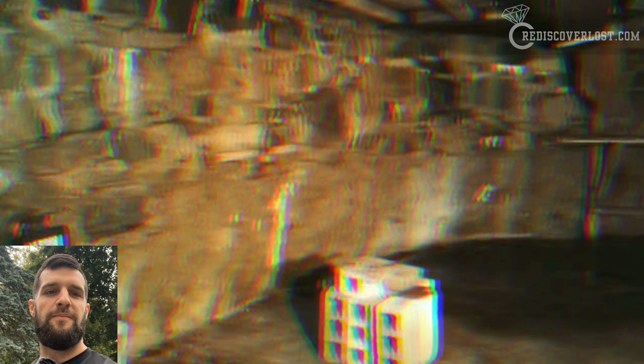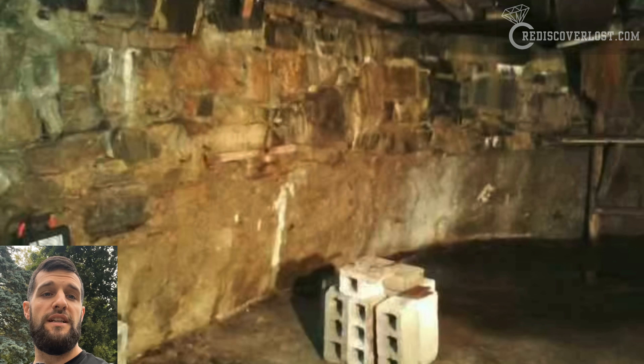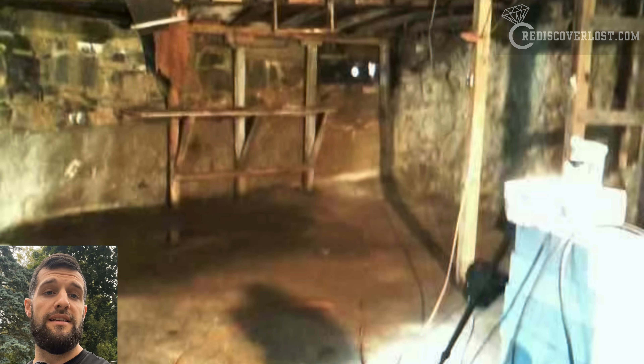If you guys have never been inside of a fallout shelter, it's a little bit eerie. People built this because of potential war times, and they were going to hide in it with their family. As you can see from the photos, they degrade over time, and it could be a pretty creepy place to explore.